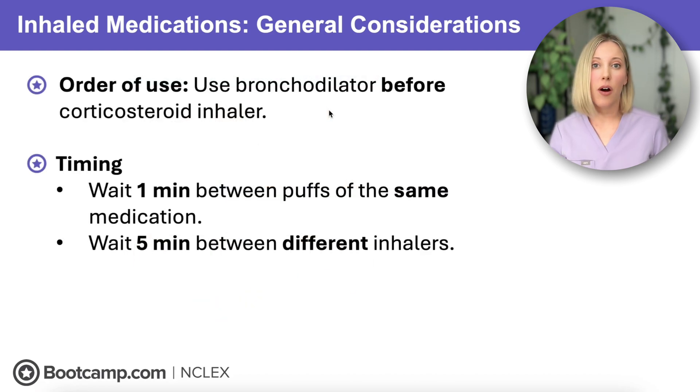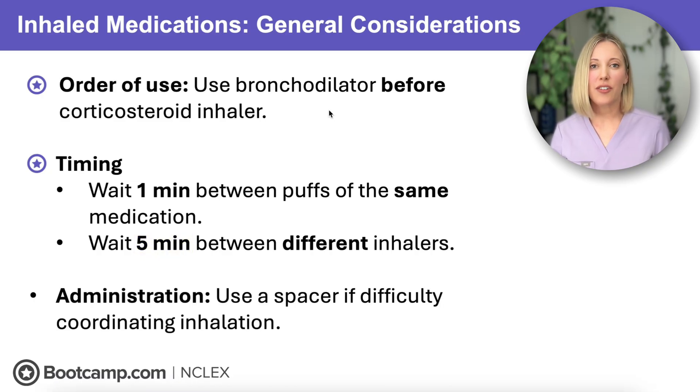The timing of when we give these medications is also really important. If you need to give the same medication again, you can do it one minute later. But if you're giving a dose of a different medication, we need to wait five minutes in between doses. And if your client struggles with the coordination of depressing the canister and inhaling at the same time, we're going to recommend a spacer, because this helps deliver more medication into the lungs rather than just the back of the throat.